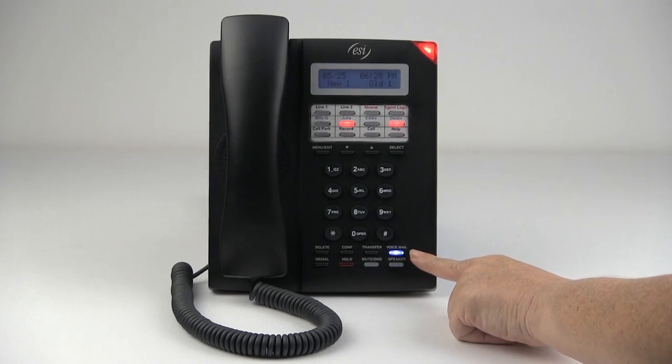The blue voicemail key, which is a trademark of ESI, is also shown, which gives you access to voicemail.